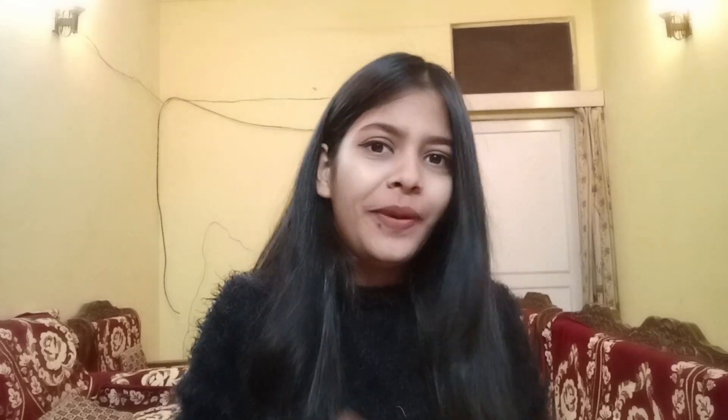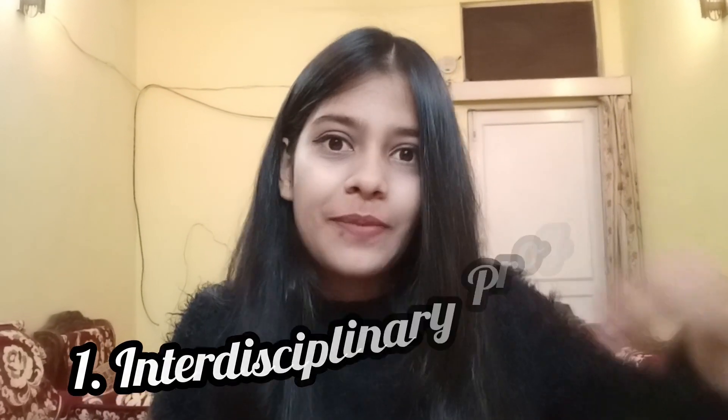Before discussing courses and programs, we will discuss some unique features about Quantum University. I am going to tell you three of the USPs of Quantum University, which stand out in comparison to other available private universities. Number one is that it provides a lot of emphasis on interdisciplinary education. The majority of programs offered are interdisciplinary, which means you gather a wide range of skills together.